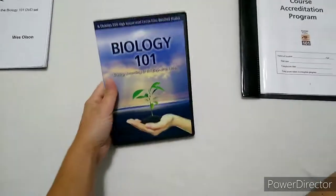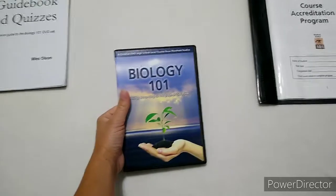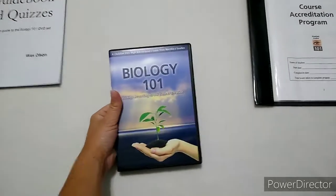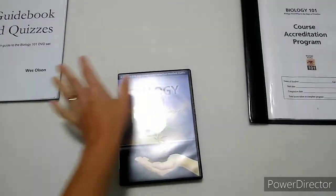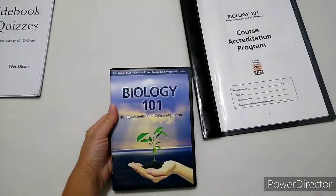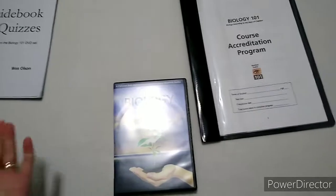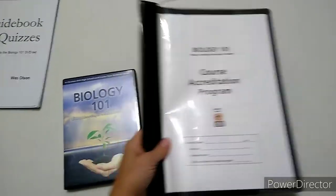Some people will only get the disks and use them as a supplement to a bigger biology textbook. But if you want to use this as your complete high school biology, in order for it to really be a full year, you'll need to add in the course accreditation program.